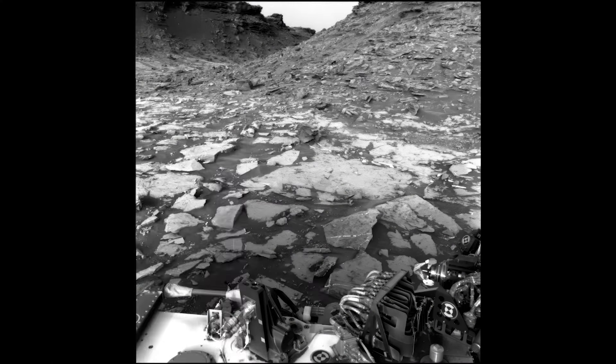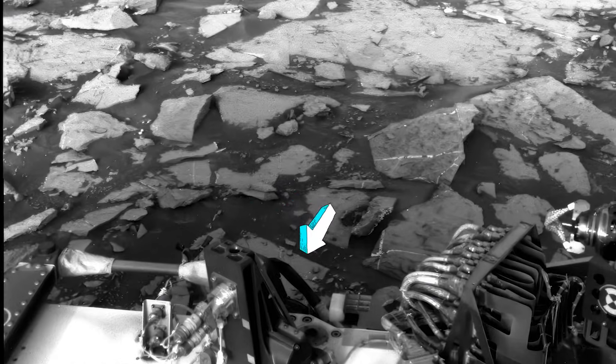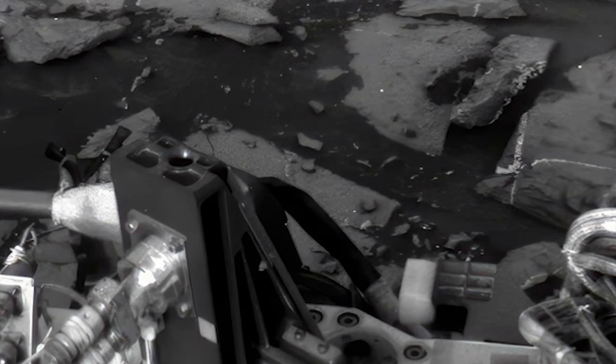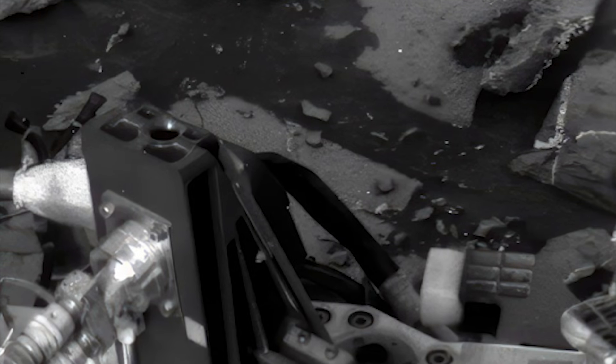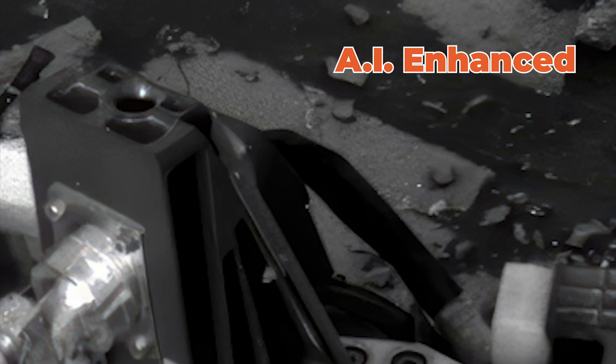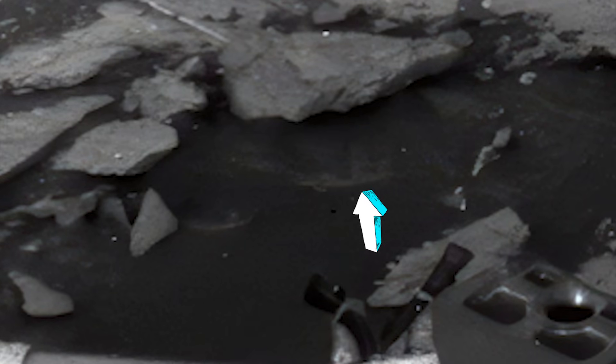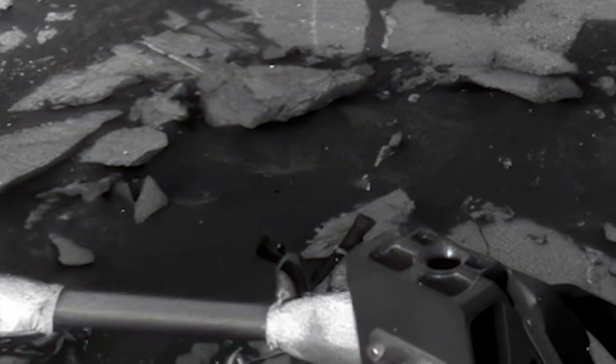Do you see that rectangle with the bolts in it down there in the dirt or the mud or whatever that is? That's not part of the rover, folks — that's down there in the ground, exposed. You can see the bolts. There's the original, and there's the enhanced. You can see it in both. In fact, you can see the bolts are a little bit smeared. And here once again — is that water? That's either something underneath it or a reflection. Look at that. It could be a reflection of the rover — if so, that's water.